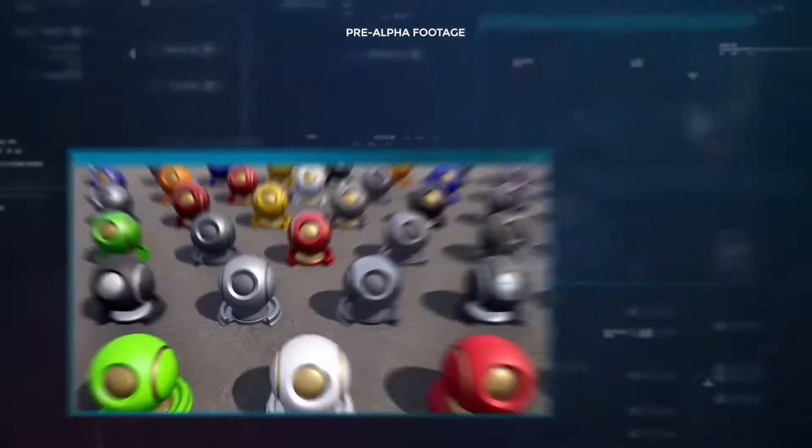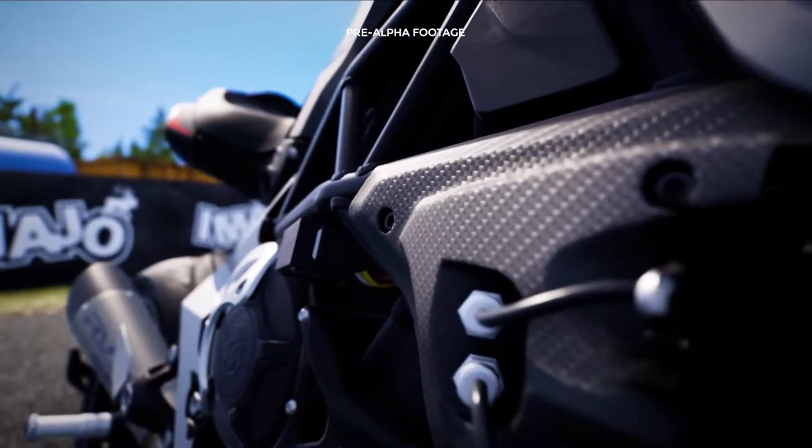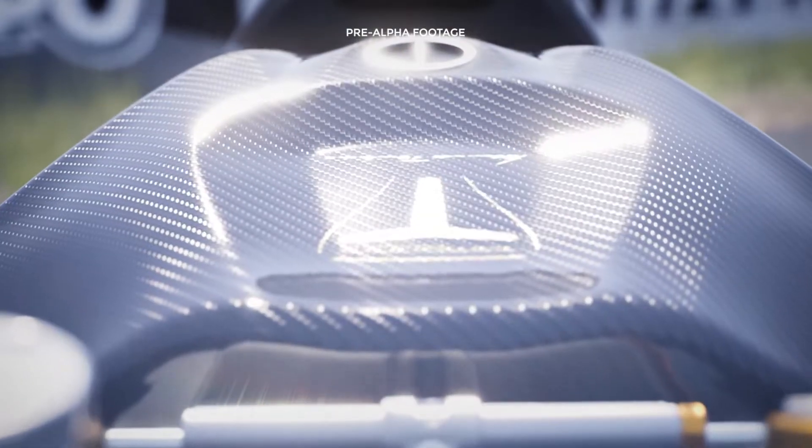We built a new internal library with 50 of the most common materials in real motorcycles, replicated to the smallest detail.